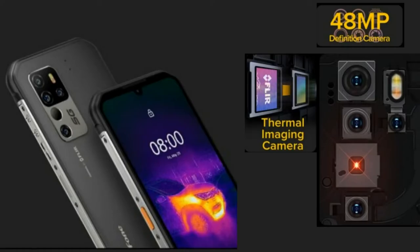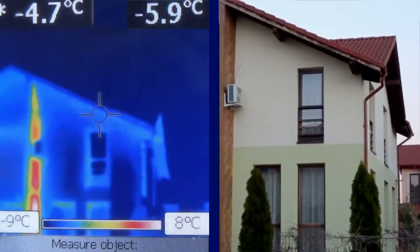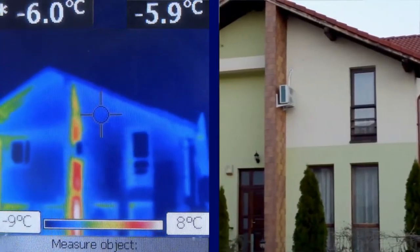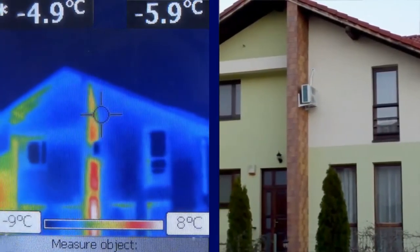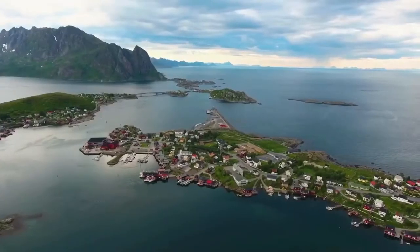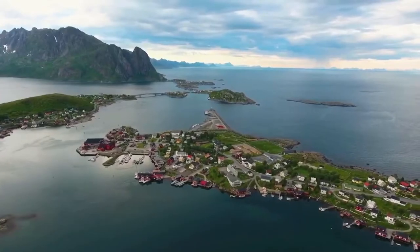You will be able to see abnormalities such as heat loss or gain, find animals or people in the dark, and quickly diagnose and resolve problems. A thermal imaging camera can play an important role in electrical and pipeline maintenance, outdoor adventures, emergency rescues, and more.